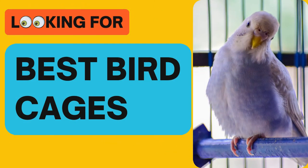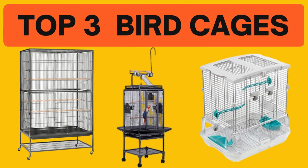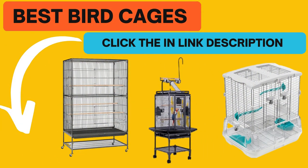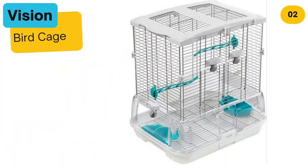Looking for the best bird cages? In this video we look at the top 3 bird cages on the market. Before we get started, we have included links in the description for each product mentioned, so make sure you check out to see which is in your budget range.